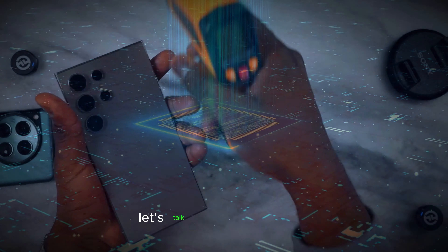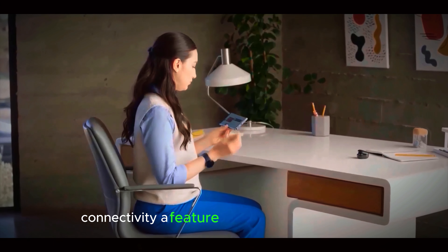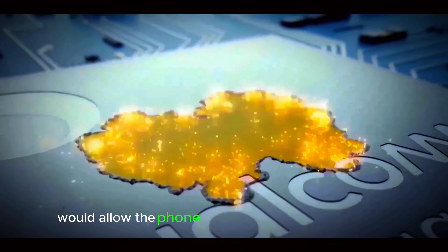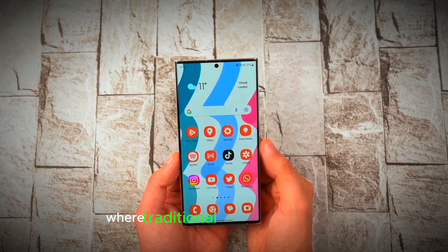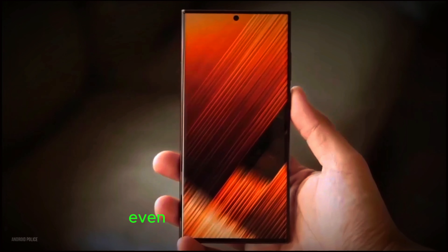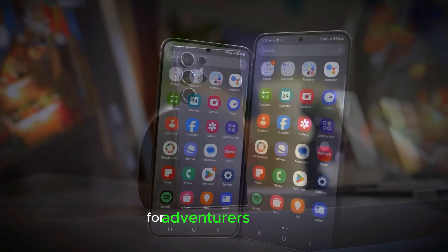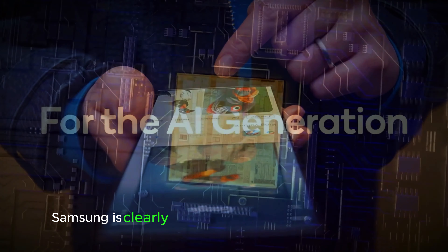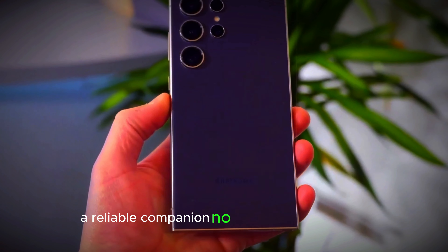Connectivity. The Galaxy S25 Ultra is rumored to support satellite connectivity, a feature that could revolutionize how we stay connected. This technology would allow the phone to communicate with satellites, providing coverage in remote areas where traditional cell signals are weak or non-existent. Imagine being able to send messages or make calls even when you're off the grid. This feature could be particularly useful for adventurers, travelers, and anyone who finds themselves in areas with poor network coverage. Samsung is clearly aiming to make the Galaxy S25 Ultra a reliable companion, no matter where you are.